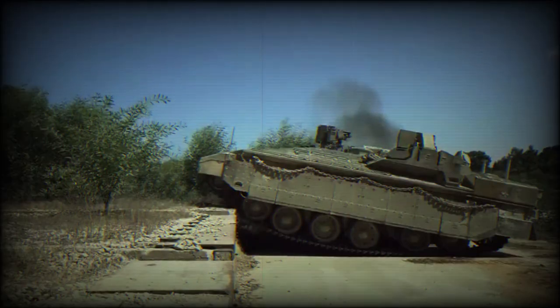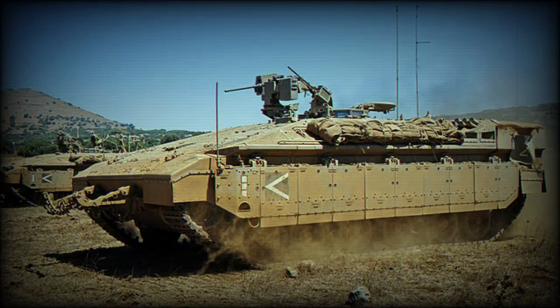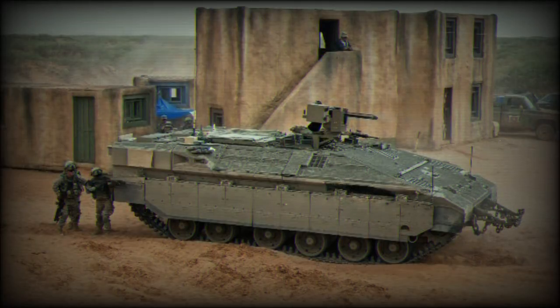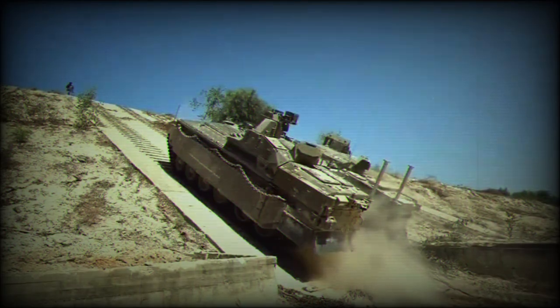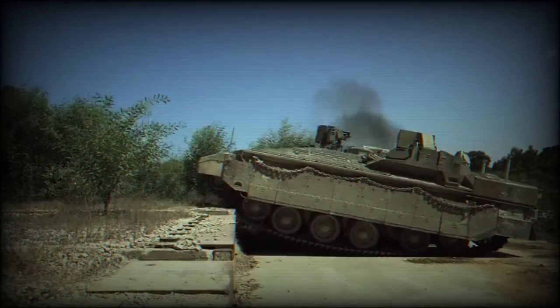Further details on the design and capabilities of the newly introduced Neymar 1500 Armored Personnel Carrier reveal that it retains the familiar configuration of the previous Neymar APC. The driver is located on the front left side of the hull, with the troops compartment at the rear. The vehicle's roof is equipped with a remotely operated weapon station armed with a powerful 12.7mm heavy machine gun, allowing for significant firepower in combat scenarios.